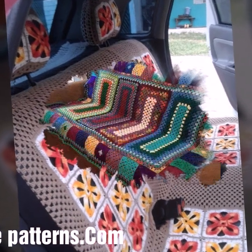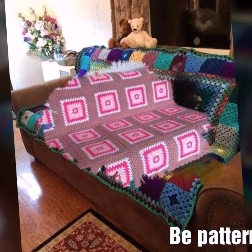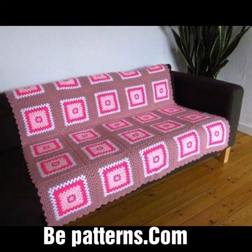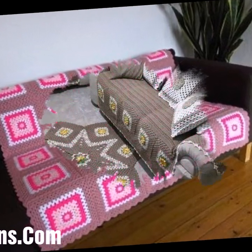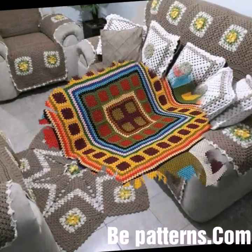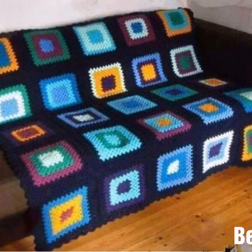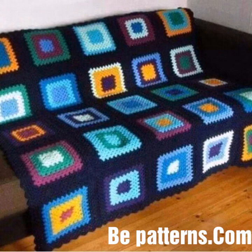I have uploaded different crochet patterns including crochet sofa covers, chair covers, bed sheets, cushion covers, handbags, table mats, frocks, and many more beautiful designs and ideas to explore in this video.